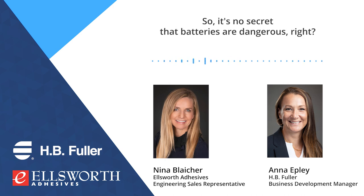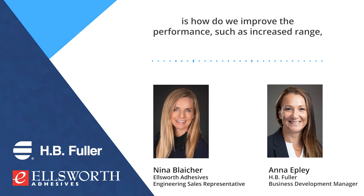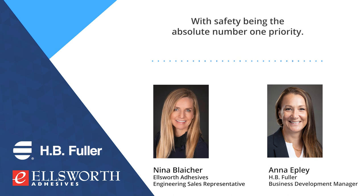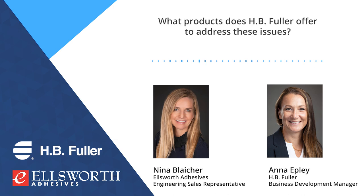It's no secret that batteries are dangerous. The challenge we commonly come across when talking to our customers is how do we improve the performance — such as increased range — but also how do we make sure that it's as safe as it possibly can be, with safety being the absolute number one priority. What products does H.B. Fuller offer to address these issues?